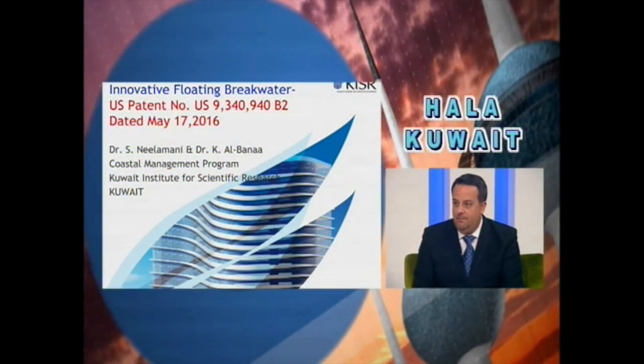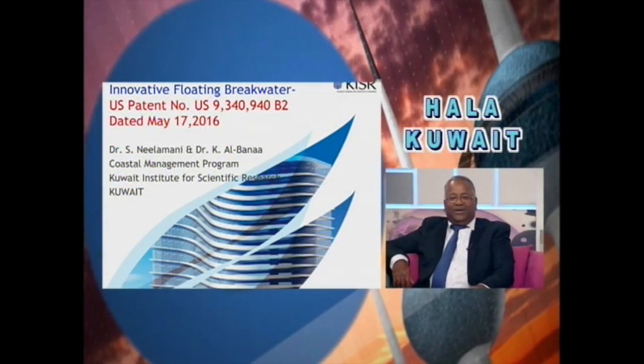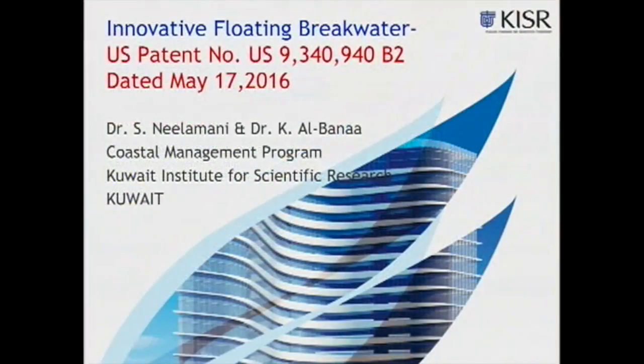We have the patent on the screen — that is the Innovative Floating Breakwater. That is a US patent. We got it on May 17th. Did you expect to get a patent? At the beginning of our research work, we were not expecting to get a patent, but we knew this study would come with good results useful for Kuwait and other GCC countries.